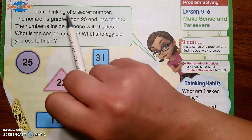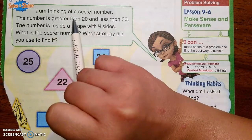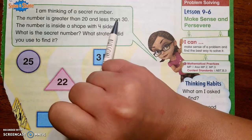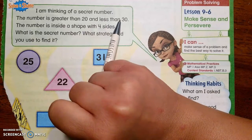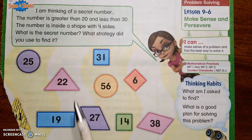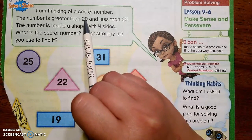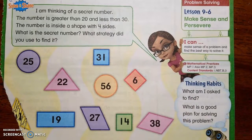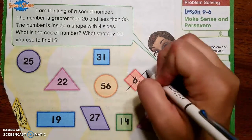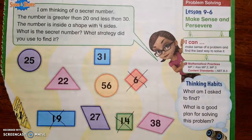Let me read this. I am thinking of a secret number. My number is greater than 20 and less than 30. So it's greater than 20, which means that every number underneath 20 needs to go away. So 6 needs to go away, 14 is under 20, and so is 19. Those go away.